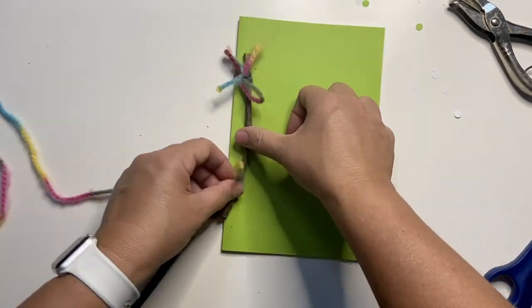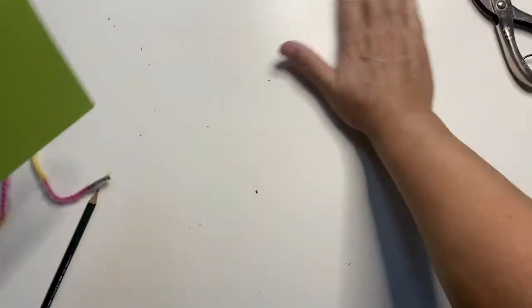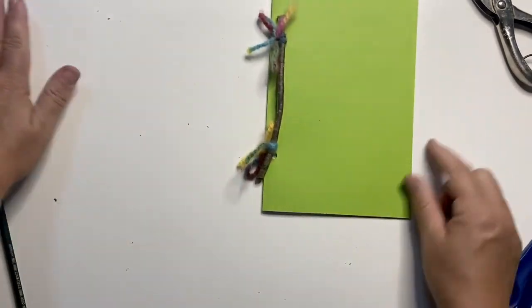You can fill the book with pictures, poems, or anything you like. If you run out of pages, you can just untie the string and add some more. Thanks so much for joining me for today's Open Studio lesson. I hope you enjoyed it and I hope you have a great time filling out your books. Thanks again and we'll see you next time.